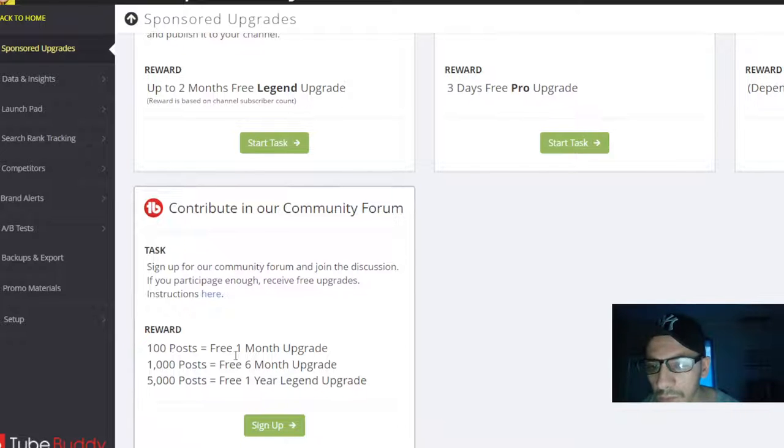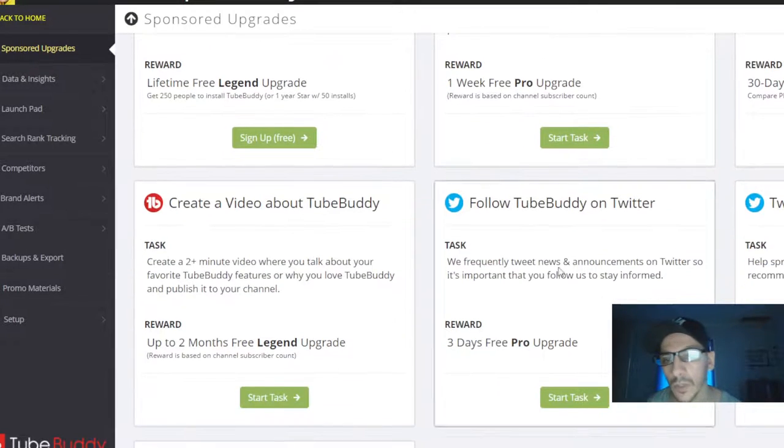You can also contribute in the community forum. This is very difficult — you must do like 100 posts to get one month upgrade, or 1000 posts for one year upgrade. So I want to do this, and for me the best feature that TubeBuddy has is the thumbnail.